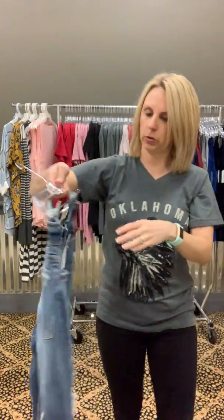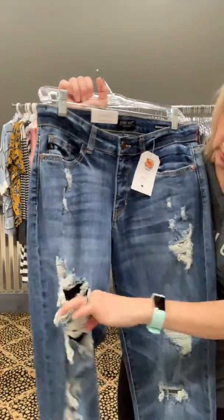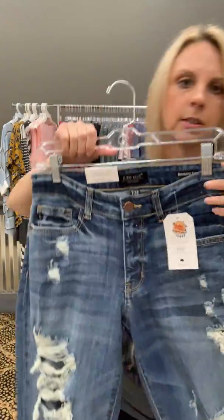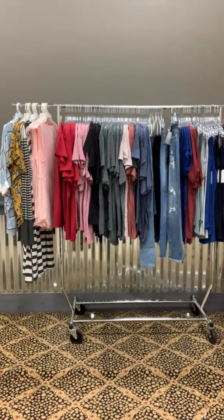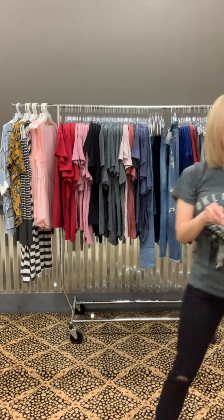These are wonderful — the boyfriend fit jeans with holes in them, but you can still wear them to work because they're not too crazy. Thirty-five dollars, Judy Blue. They fit true to size — here's a size seven. The inseam is thirty inches. I have sizes three, five, seven, nine, and eleven for thirty-five dollars. Online they're listed as 'destroyed boyfriend jeans.'